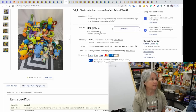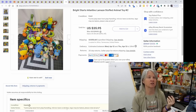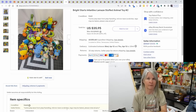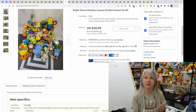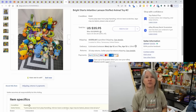Bright Starts, Infantino, and Lamaze baby lots have been a surprise to me. I normally stay away from these small activity plush, but now I've learned not to do that — I'm going to be buying them all summer. I put a bunch out and they're selling consistently. I list them at $39.95 and they're selling for about $35. A lot of times you can get a whole handful of them for a couple of dollars — you can't beat that.